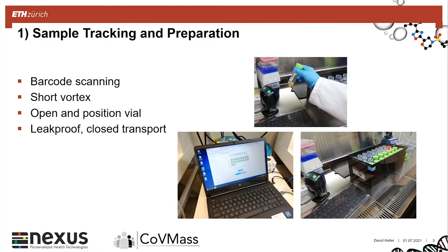In total, three racks of 96 samples can be processed during a run of roughly 30 minutes on the liquid handler. What the students need to do is scan these vials, give them a short vortex, and then open and position the vial on the instrument.